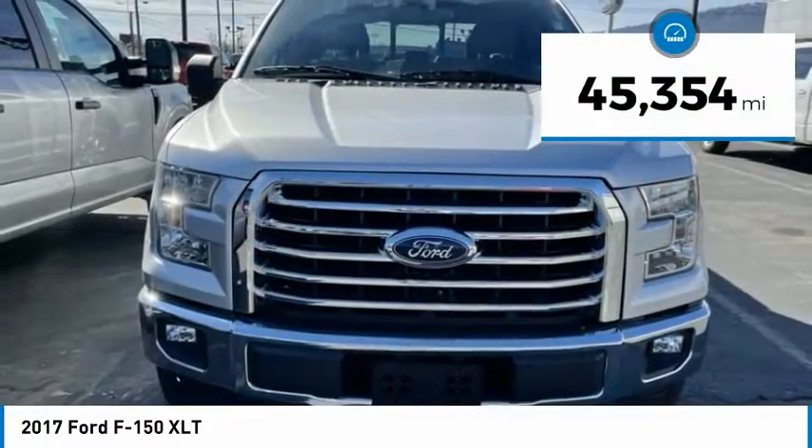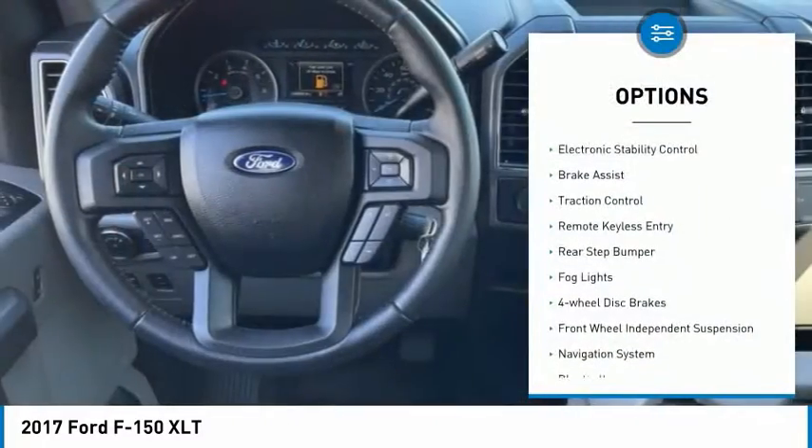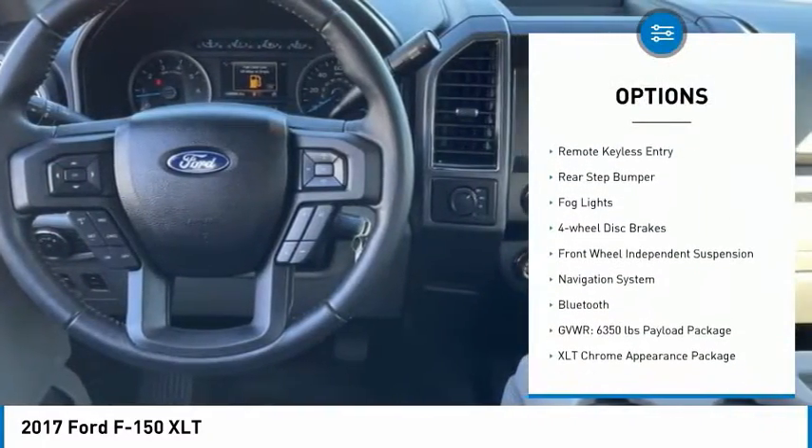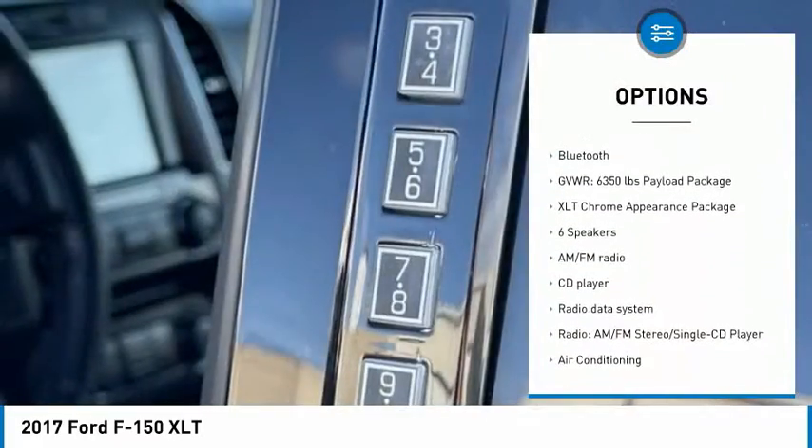This vehicle has less than 50,000 miles. Here are some of this vehicle's great options: electronic stability control, brake assist, traction control, remote keyless entry, rear step bumper.